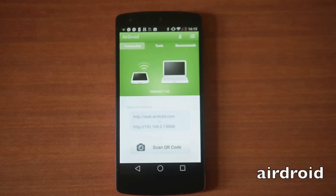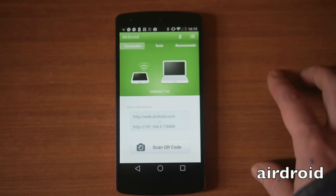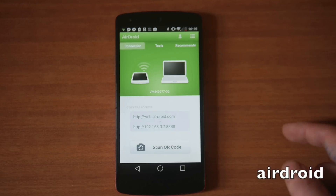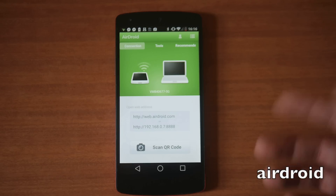Next up we've got AirDroid, and I'm probably going to do a full video on this. My laptop is currently not in the house so I can't show you how it works. It lets you connect your phone to your laptop via Wi-Fi — it's a little bit like Pushbullet except it's less notification-based. You can drag files over Wi-Fi to and from the phone and answer texts. It works on Mac, PC, and Linux.